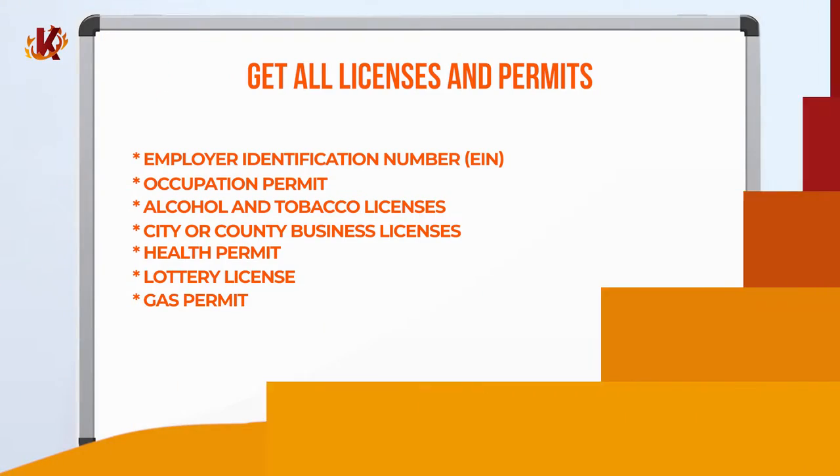However, obtaining these items can be time-consuming and tedious. For example, you must demonstrate that your building and facilities comply with your state's regulations to even get an occupancy permit. This whole process can take quite some time, especially in certain densely populated areas, so be sure to plan well in advance to avoid delays to your store's opening.